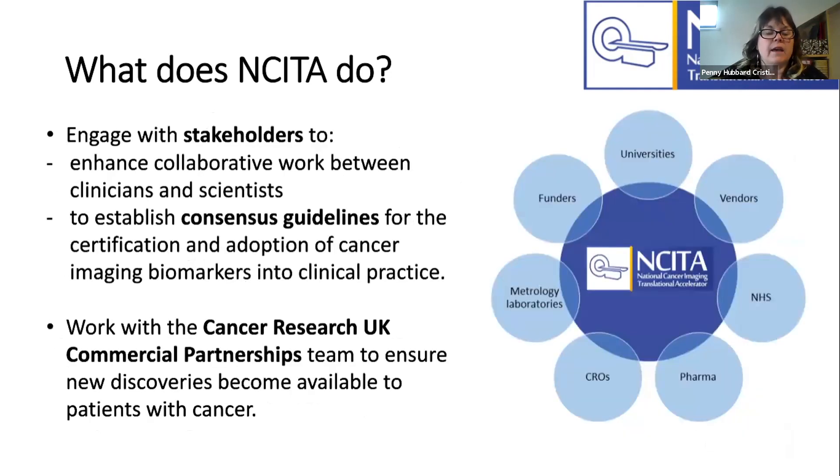Engagement is really important to what we're trying to achieve with the NCETA grant. Working in collaboration between clinical scientists and scientists, we've established consensus about how we can get imaging biomarkers certified and adopted for clinical practice. We're also working with Cancer Research UK commercial partnerships to ensure that any discoveries made during this grant are made available to patients with cancer as soon as possible.